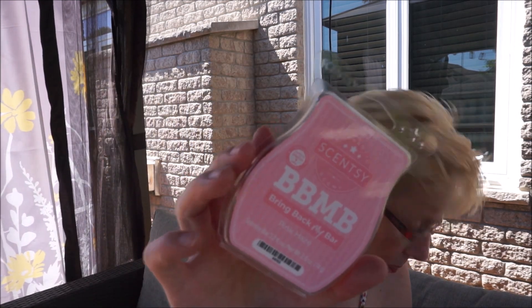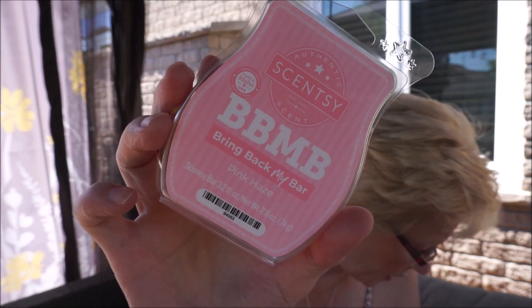Pink Haze — berries, nectarines, vanilla whipped cream, and marshmallow fondant. That's usually not the kind of scent I go for, but I thought it might be a good mixer. Oh this is good — it's like creamy berry yogurt. Oh I like that one. I'm surprised, but I really like that one.